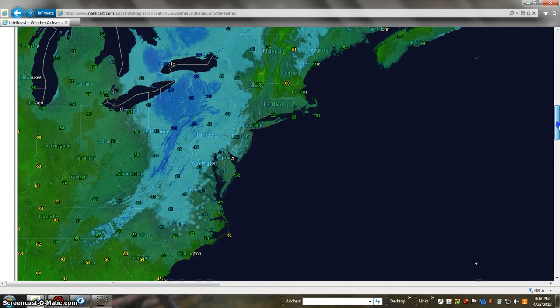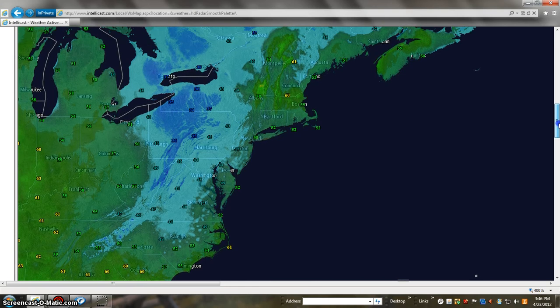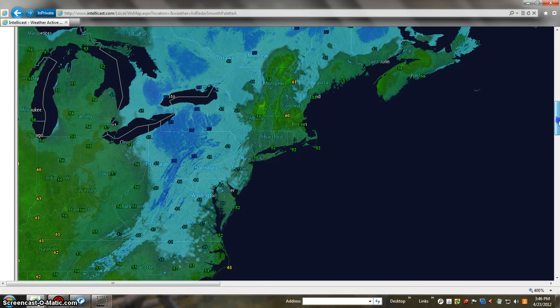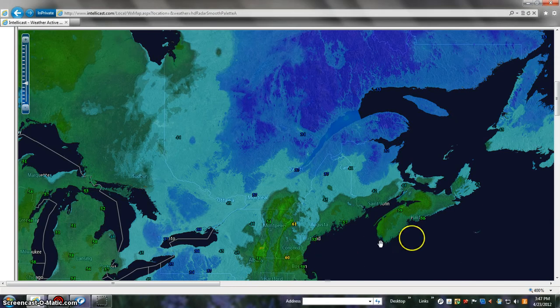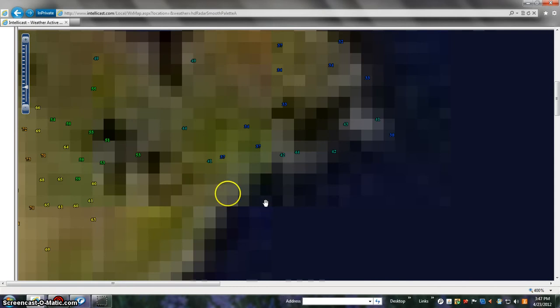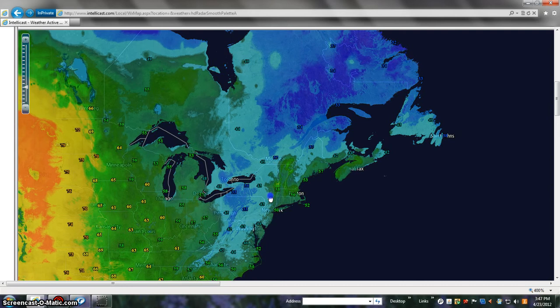Going down the east coast, barely tipping off above Atlanta, up in Carolina there, South Carolina, into North Carolina, and then all the way up. We'll zoom out here and you can pretty much see the temperatures in your area — and if you're living there, you know what your temperature is.